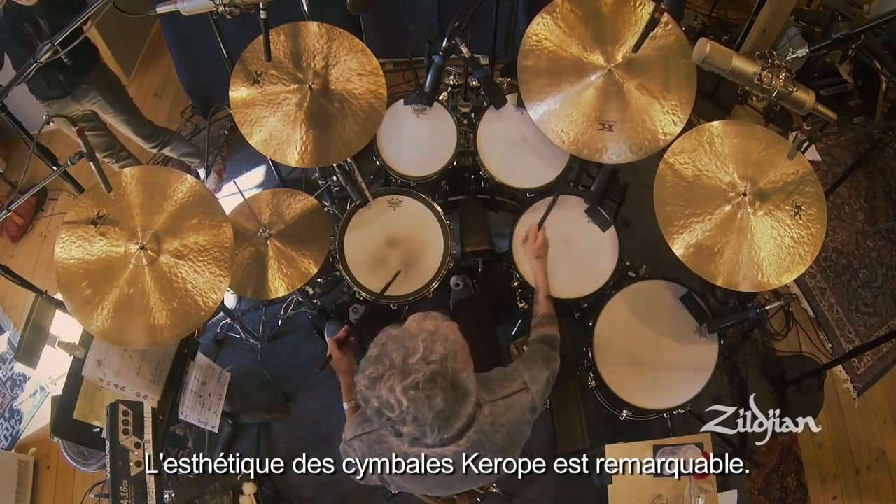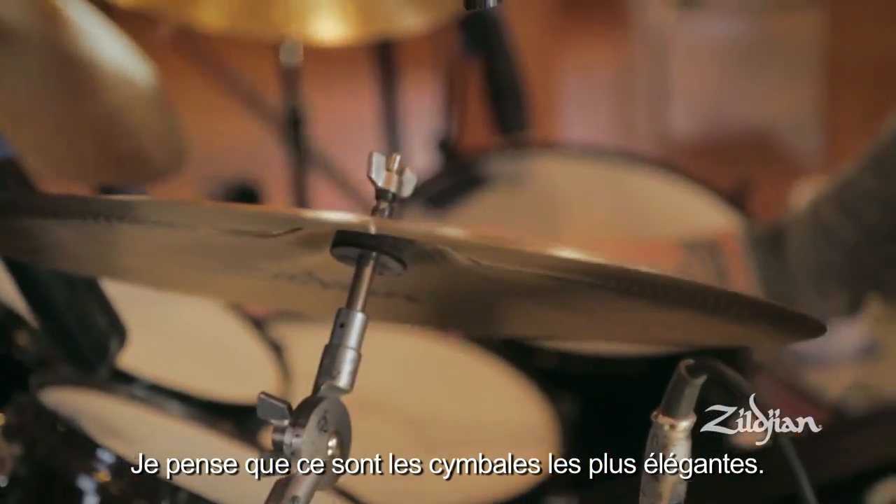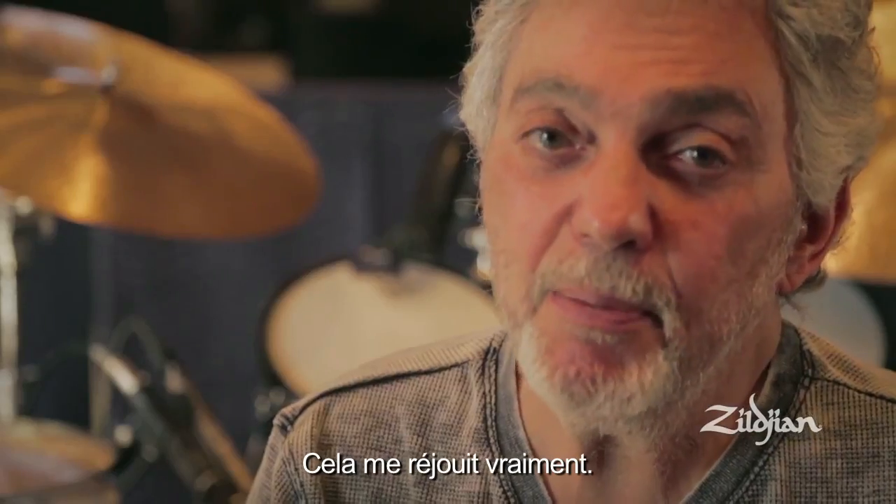The look of the cymbal I think is great. I think this is a much classier looking cymbal, and I'm really happy about that.